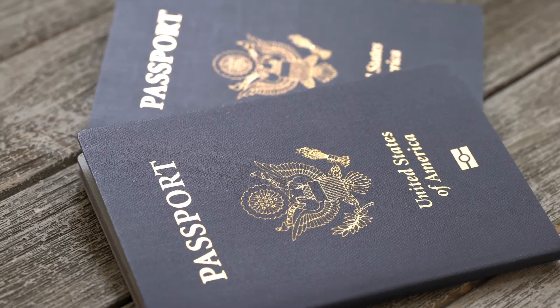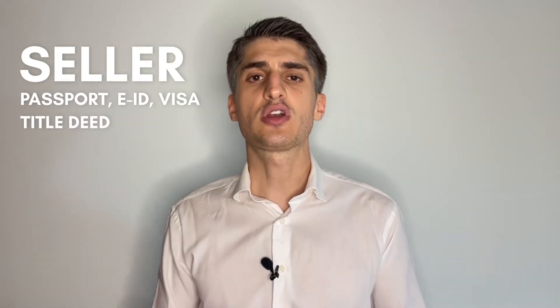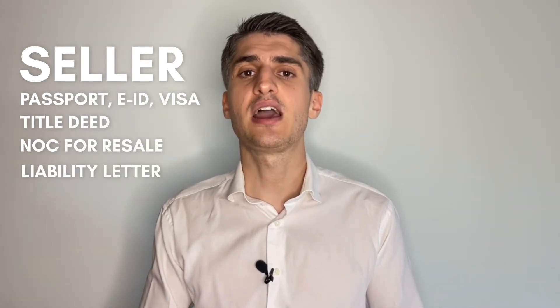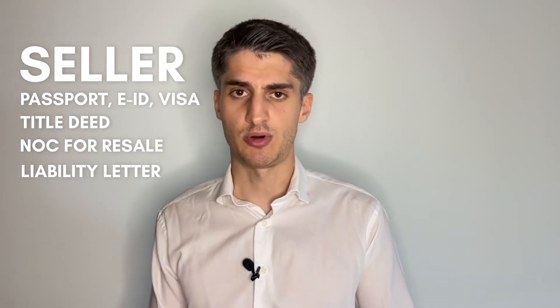Before we end this video, I'd like to clarify what documents are required when you go to block the property. From the seller's side: passport, Emirates ID, and visa if he's a resident. Second, he will bring the title deed. Third, he will bring the NOC for resale that he got from the developer. Fourth, he will bring a liability letter addressed to the buyer.